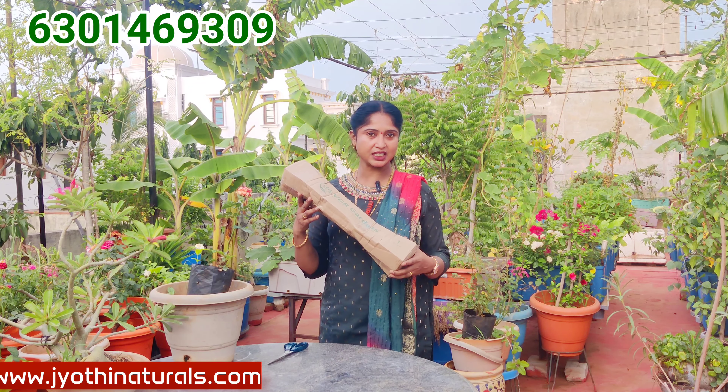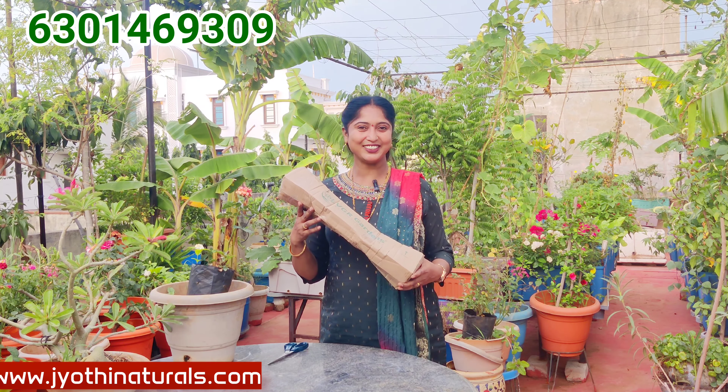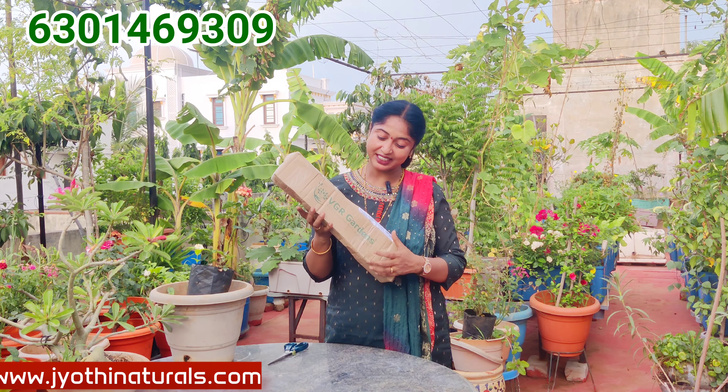So, if you are doing this unboxing, you can subscribe to our channel. If you like, share and like this — you will be able to get these plants online. I will give you the link in the description.